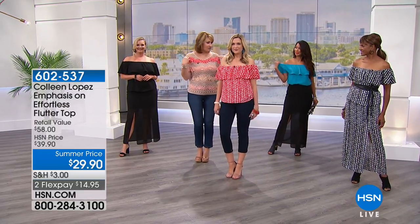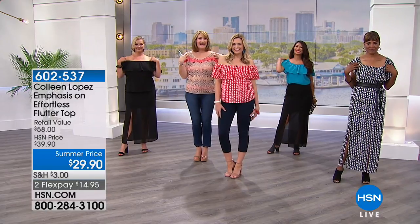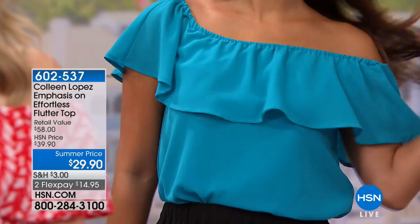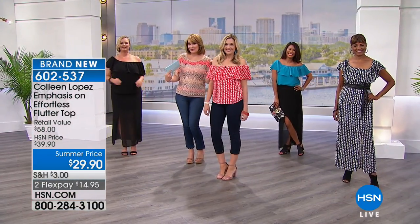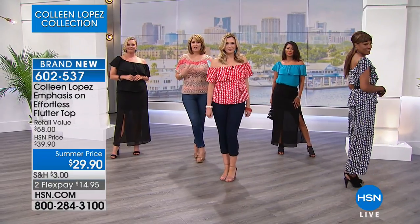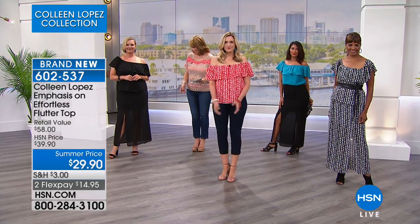Everybody's kind of doing off the shoulder, but you can pop it up on the shoulder — you can even do a little asymmetrical one shoulder. This time of year it's fun to show a little extra skin, and with that little ruffle, it's very flattering to the torso. Whether you're chesty or not, this really does flatter all of us beautifully.